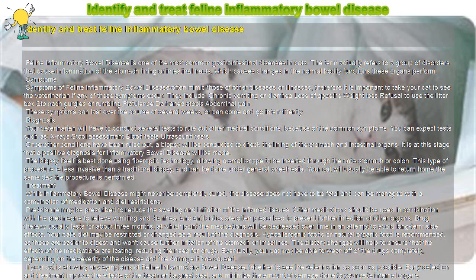The dietary changes will help to ensure that the effects of the medications are lasting, reducing the need for drugs. Eventually, your cat may be able to wean off of the drugs completely, depending on the severity of the disease and the damage it has caused.